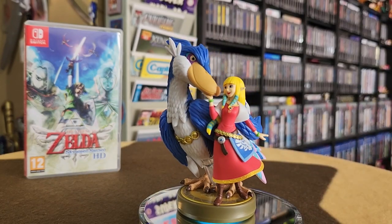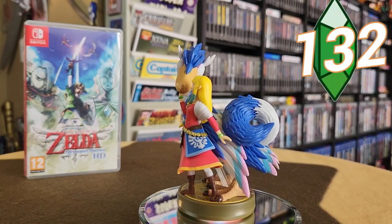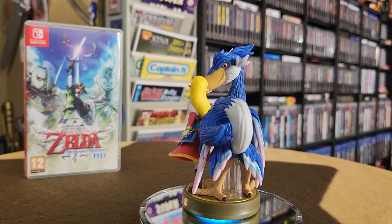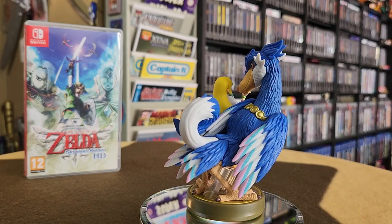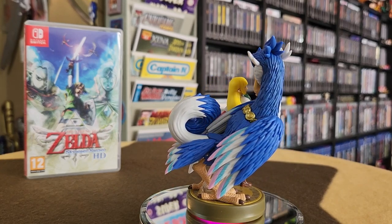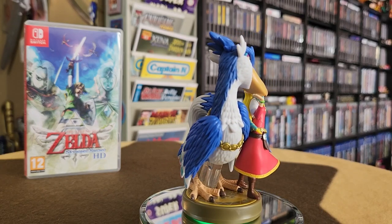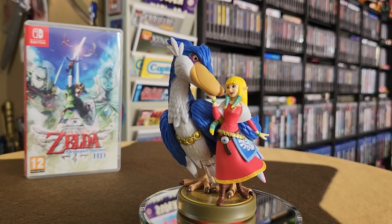One of my favorites is the Loftwing. I love these big giant birds — I would love to have my own Loftwing. You've got Zelda there enjoying her pet Loftwing. It's a really cool design for Zelda from Skyward Sword; she looks really great there. This figure goes to show that you could bundle characters on a base. So, Nintendo, give me a call when you like my ideas.